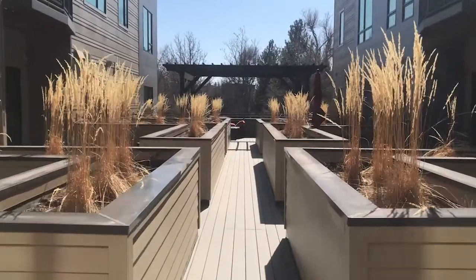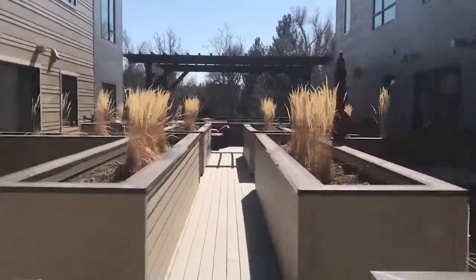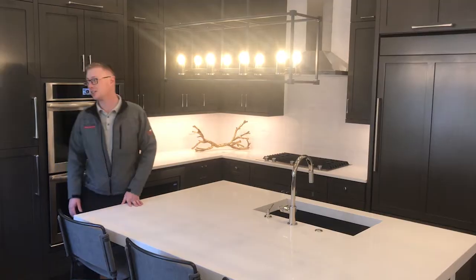All of this is located in the heart of Old Town here in Fort Collins. Alright, so check out the kitchen.